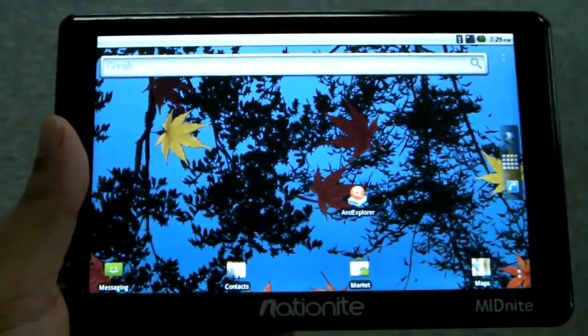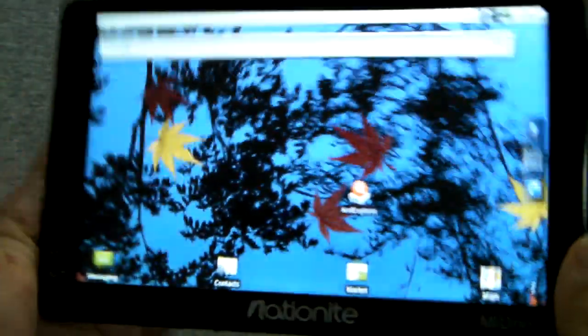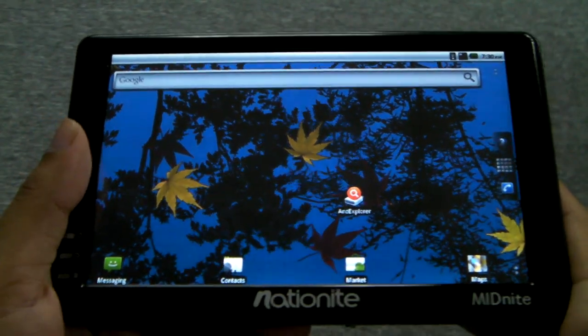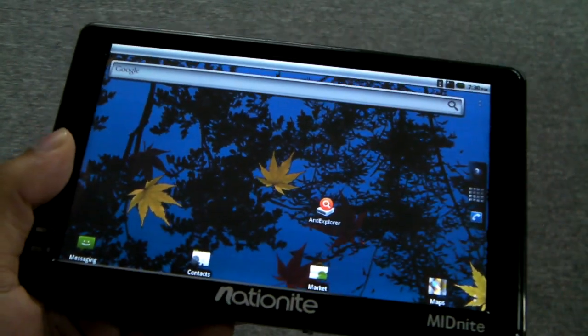Anyway, I just wanted to make a really brief review and show some apps and how well they run on the Nationite Midnight. Head on over to mp4nation.net to check this out, or head over to our forums to discuss it. Thank you.